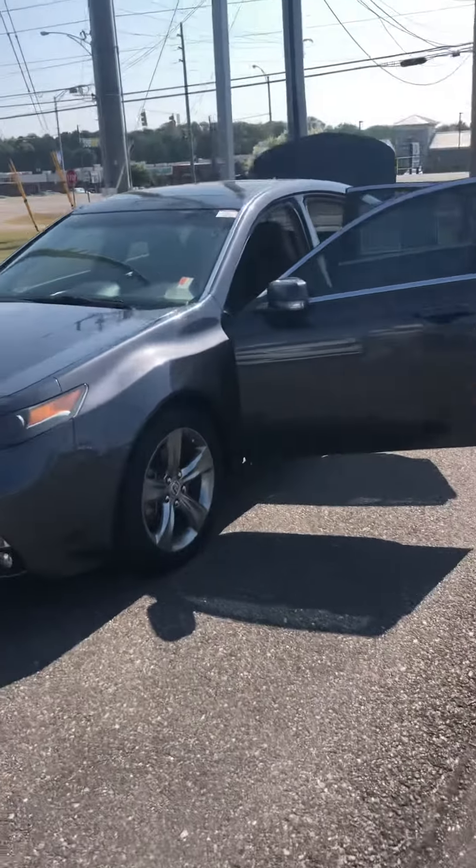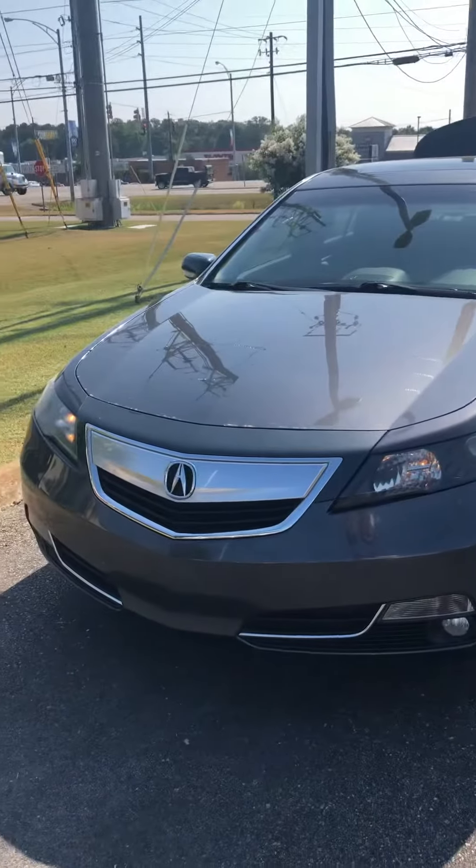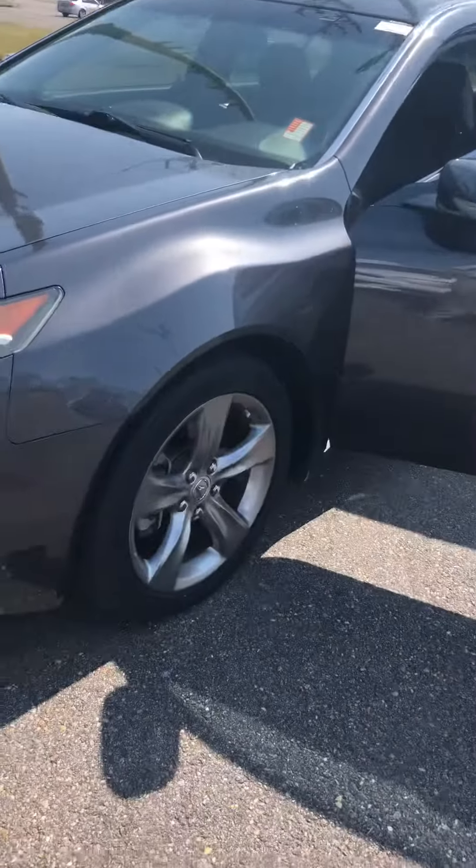2012 Acura TL. This one does have the technology package. As you can see, it does have the daytime running lights in the front as well as the nice alloy wheels.